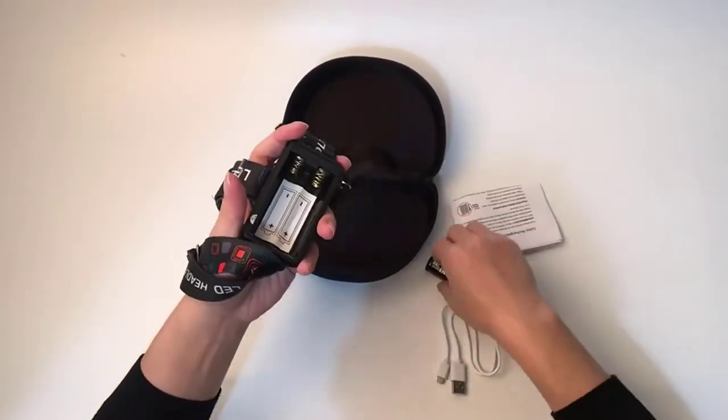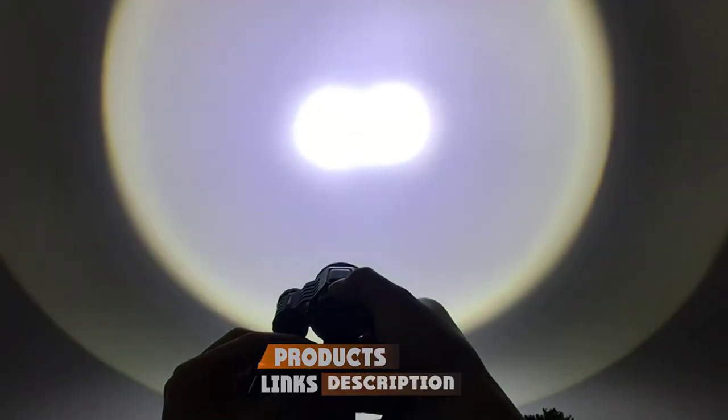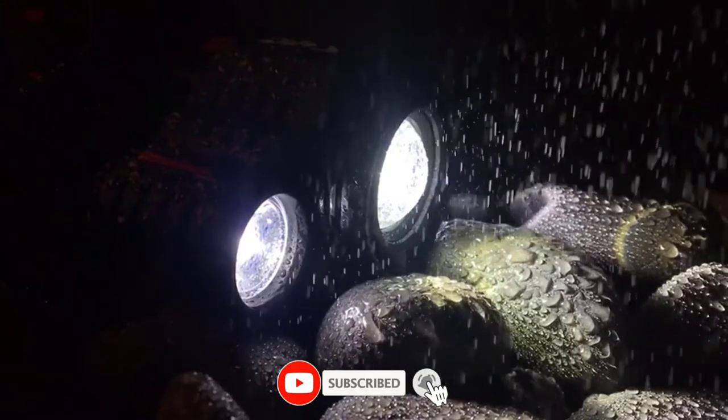Check out the description to find out their prices and more information. We've included the links in the description below. If you are new to our channel, please subscribe and hit the bell icon for the daily video notification. So without further ado, let's get started.